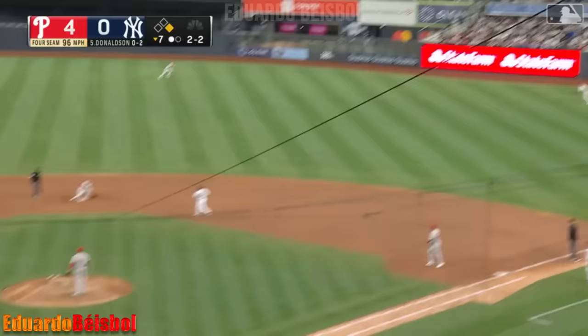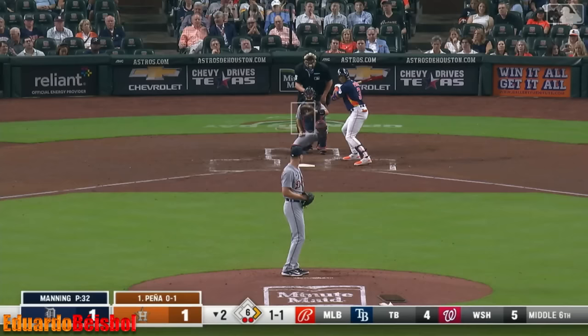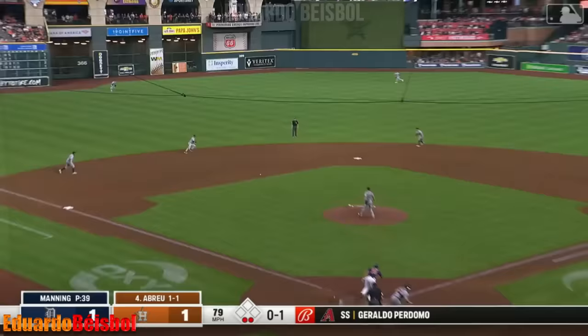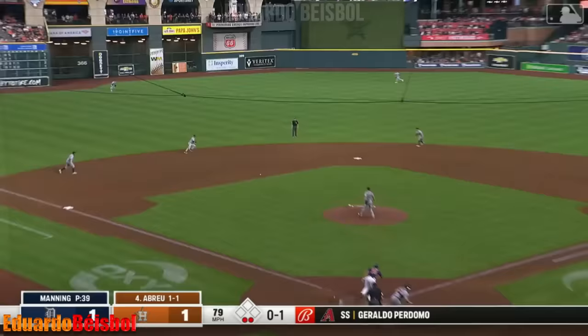Pitcher's liner to right field — Castellanos makes the catch. Torres won't even venture back, it'll be an easy double play. Back up the middle — Krydler on the backhand, what a play! What a way to end the inning. Ryan Krydler — that was special. Matt Manning settling in, now getting Jose Abreu.